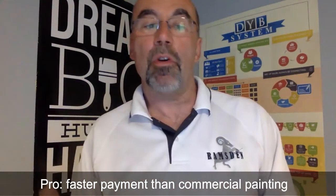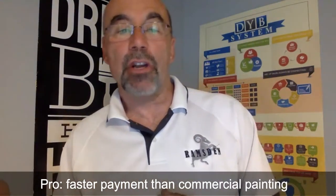Medical offices also have faster payments than typical commercial painting or general contractor jobs. On larger commercial GCs you can wait a long time, but with medical offices a check is usually ready, and you're paid within one to two weeks of completion.